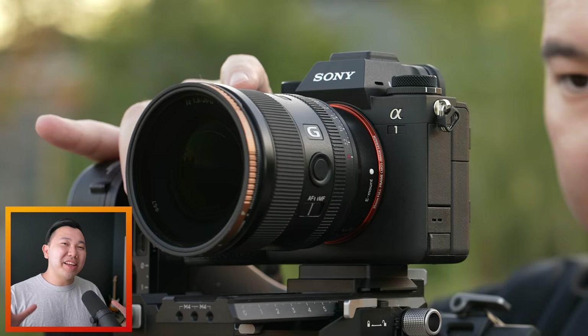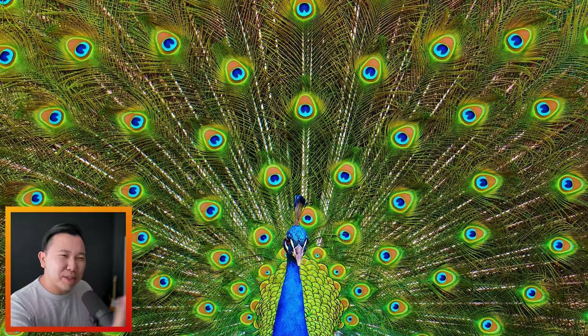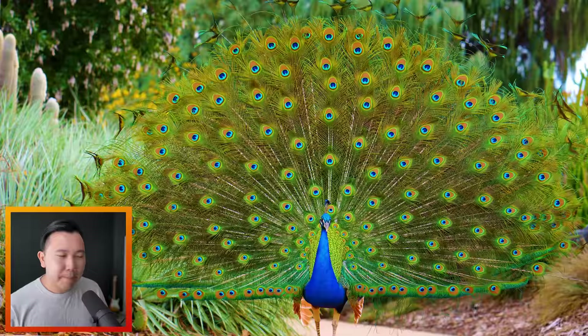Okay, welcome back, Hybrid Shooters, it's Jason Vong, and we can finally start sharing our tests and results that we've been getting from the brand new Sony A1. Let me just start off with this epic photo of this peacock — just absolutely stunning, the amount of detail, the colors from its plumage. This is why I love high megapixel cameras, because let me go ahead and show you what this looks like uncropped.